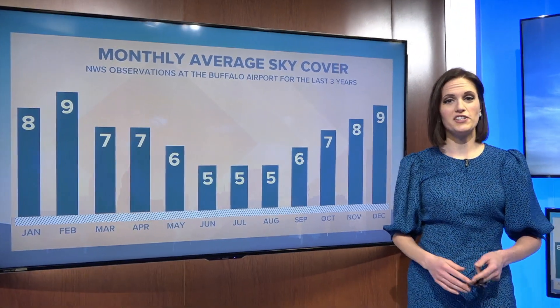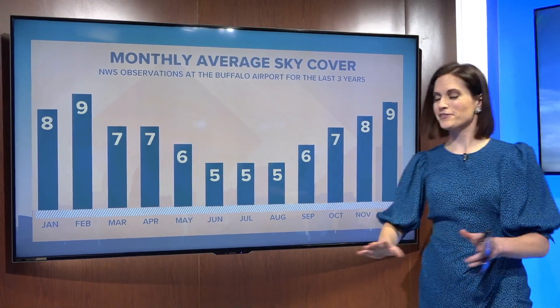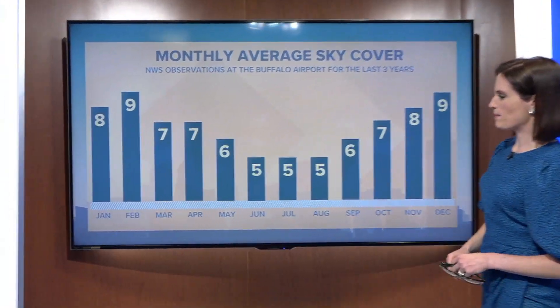The observations are taken out at the Buffalo Airport, just like the temperature and wind data that we show you. I know you're curious, so here's how that breaks down month by month.